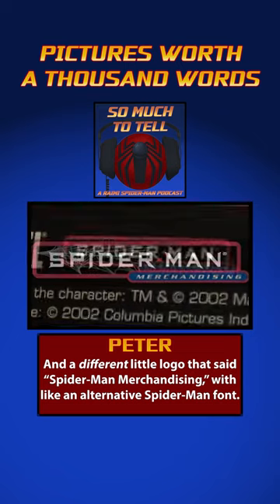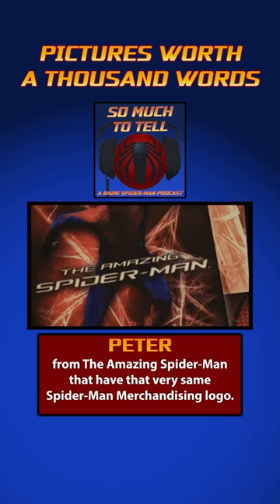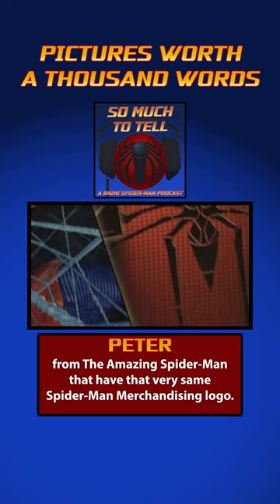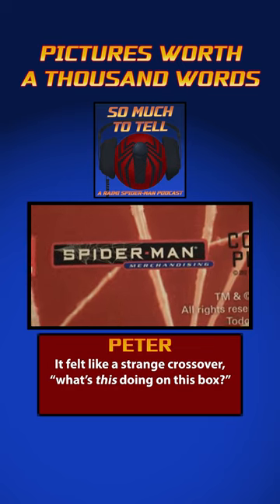With an alternative Spider-Man font. But it's interesting too — I know I have some products from The Amazing Spider-Man that have that very same Spider-Man merchandising logo. It felt like a strange crossover, like, 'What's this doing on this box?'